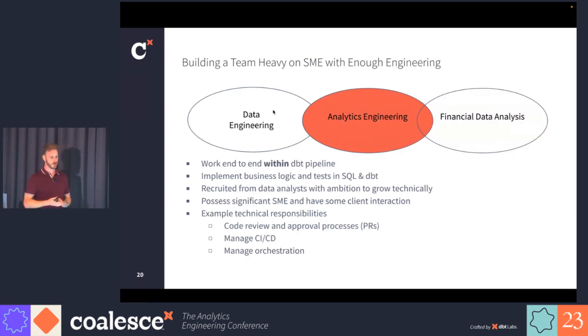Our analytics engineers have a primary responsibility to work end to end within the DBT pipeline. On a day-to-day basis, they're implementing business logic, tests, and SQL in DBT. These are analytics engineers actually recruited from existing analysts within the company. They possess significant subject matter expertise and have some client interaction, but they're very focused on working within the data warehouse with DBT. Some example responsibilities include code review, orchestration, CI/CD, and building models.